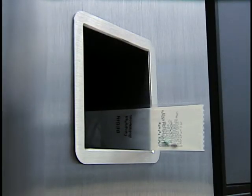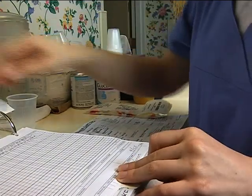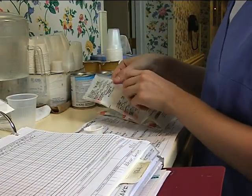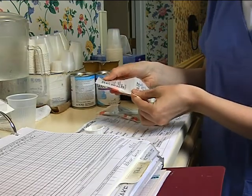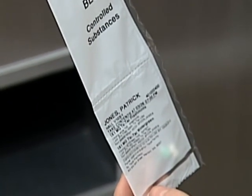Each packet is clearly labeled with the patient's name, location, dosing time, and details of each medication. When administered, the easy-to-read packages are matched to the patient's medication administration record, and the nurse confirms visually that the correct medications have been selected. If controlled substances are part of the patient's medication, they are packaged separately to ensure safety.